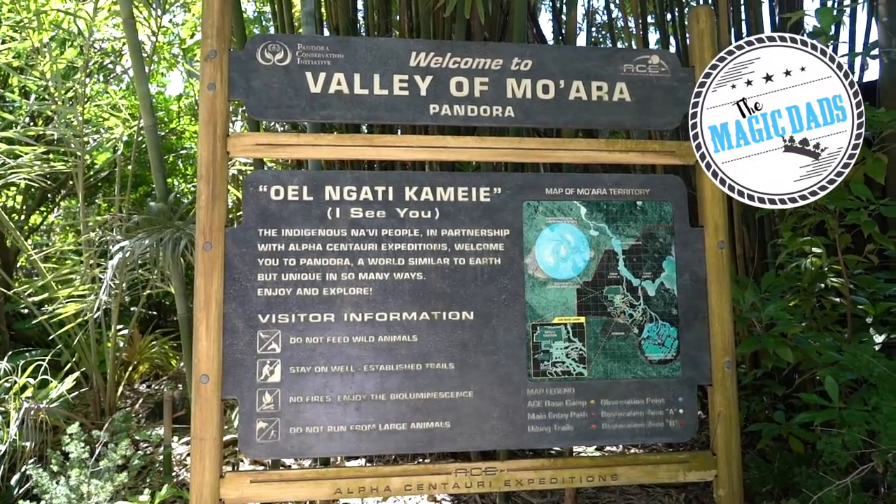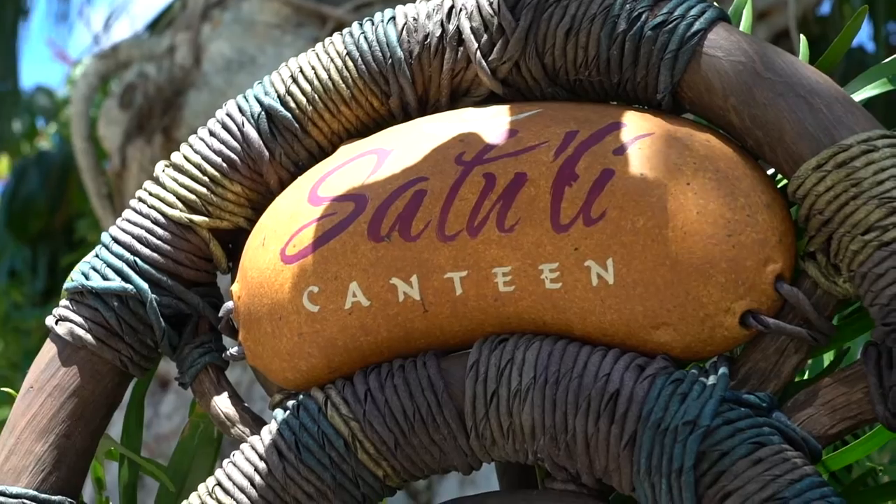We are here in Pandora. We decided to check out Satouli Canteen. They have a really cool kids item that I wanted to try with Caleb. I think this will fit perfectly with our Small Bites videos that we still have yet to be named.